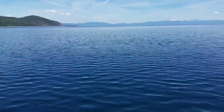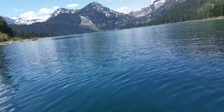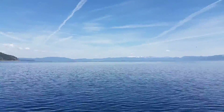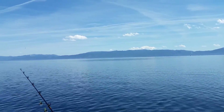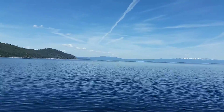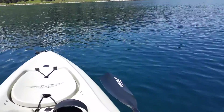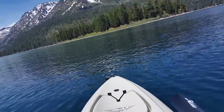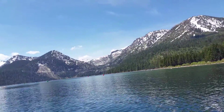Beautiful day — look at it out here. The water is just glassy and there is nobody out here. There's one speedboat in Emerald Bay that's come and gone a couple of times, but I practically have all of Lake Tahoe to myself. And with this bad daddy, I can cover as much of it as I want. Pretty epic.